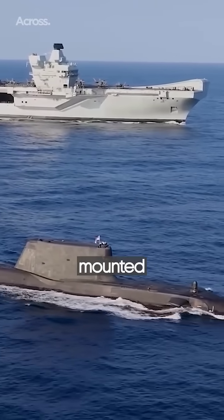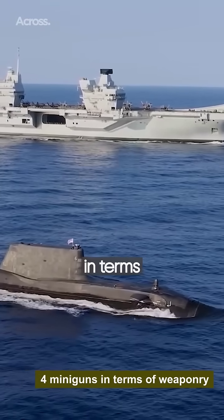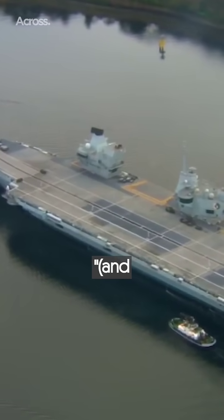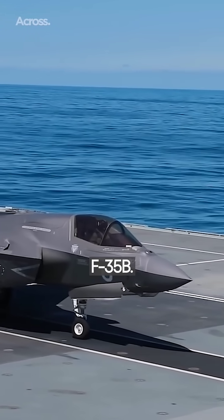The Queen Elizabeth-class is mounted with three Phalanx CIWS and carries six M134 miniguns in terms of weaponry. The ship can carry up to 40 aircraft, and the main and only option for fight-attack aircraft is the American F-35B.